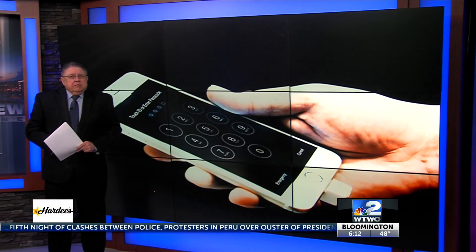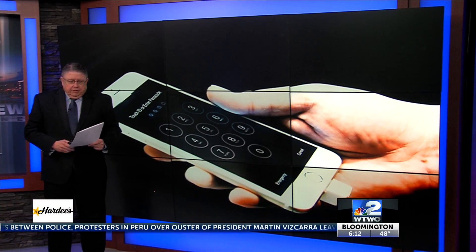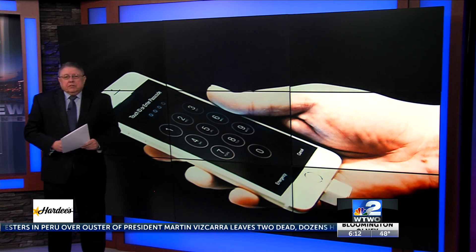Buying a home may be the most expensive purchase you'll ever make, so it's a good idea to be informed during the process. Here are some apps that will help you make that purchase.